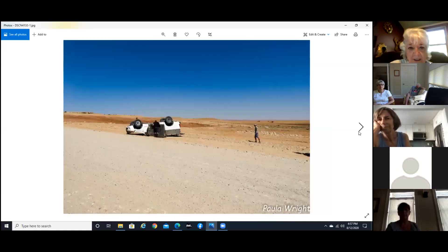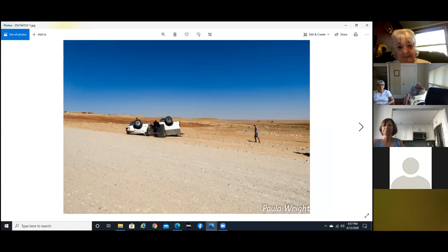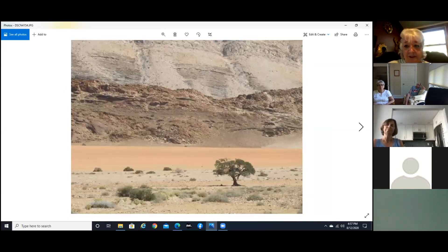Anyway, that was a picture of the sign where we hit the Tropic of Capricorn. And just beyond that some poor fellow had rolled his vehicle over — didn't look like anybody was hurt. This is just the surroundings — you can see how the earth has been upheaved, the mountains. This is all in the Namib Desert.